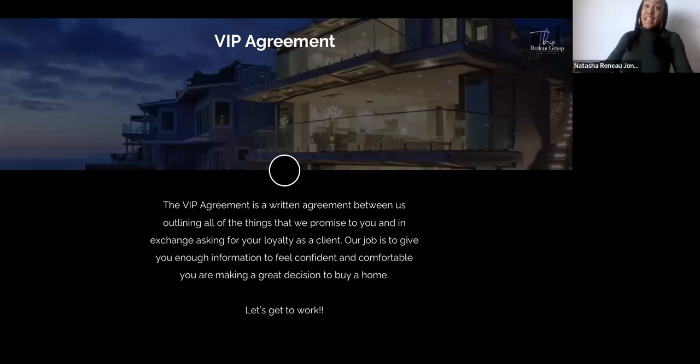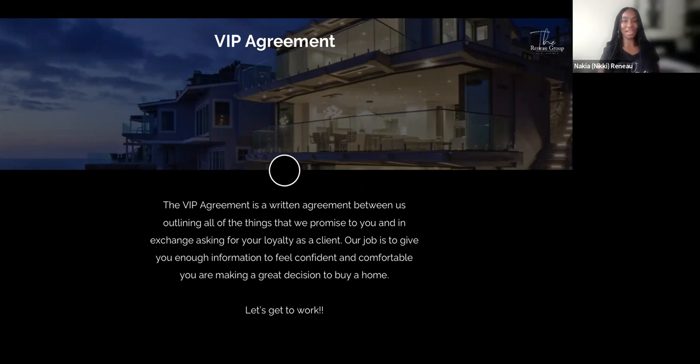When you're working with us, it's VIP. Our job is to give you enough information to feel confident and comfortable that you're making a great decision to buy a home. Let's get to work! If you also need to sell a home and buy a home, we do a lot of those transactions as well. Thank you for tuning in — we hope this was a value to you and we look forward to working with you. Please share this with others, because people really need the education. Cheers to servicing 50-plus families in 2023. Have a blessed day, everyone!